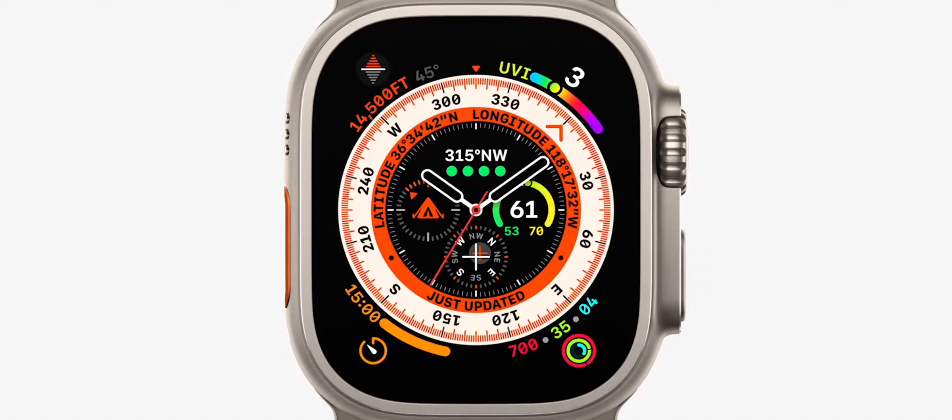At the center of the 49mm case is our biggest, brightest display ever in Apple Watch, making it easier to read in the harshest sunlight.